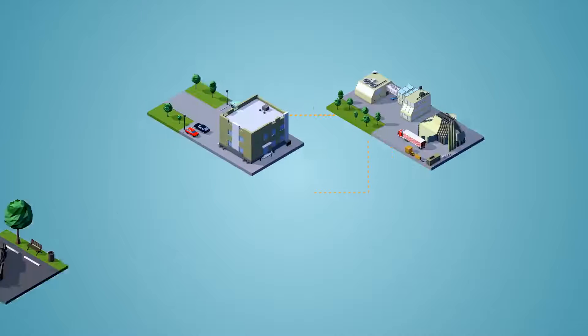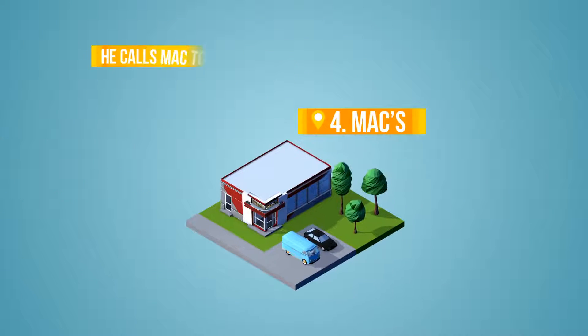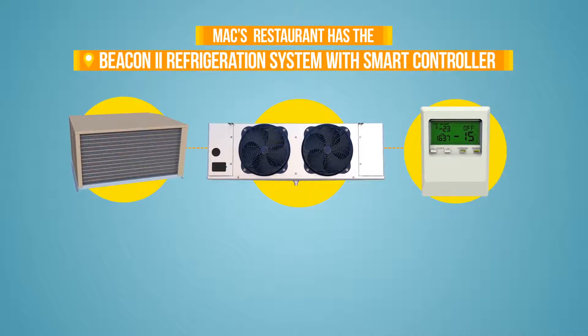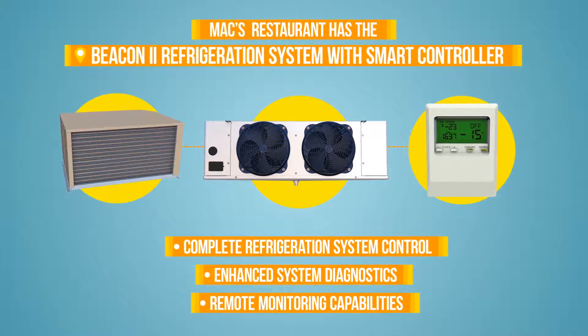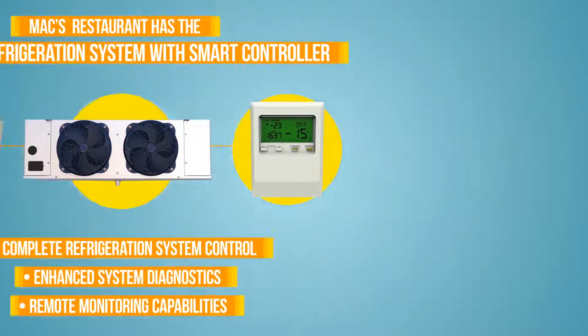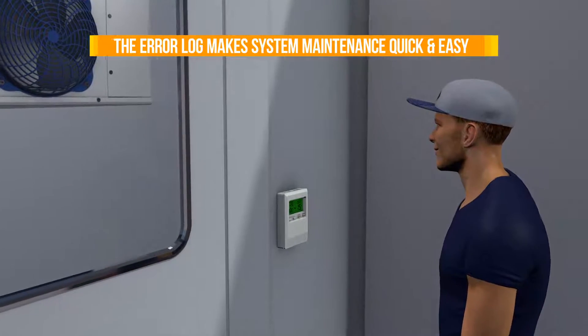Five o'clock is in sight, but Bob's got time to work in one more job. He calls Max, a local restaurant he has a maintenance agreement with, to see if he can stop by and service their Heatcraft Beacon 2 refrigeration system. The system has a smart controller, so it's easy for Bob to use the smart controller error log to access Max's preventative maintenance needs. Within minutes he's serviced the system and can check one more grateful customer off his list.